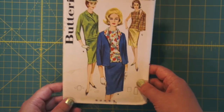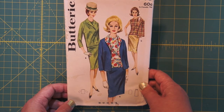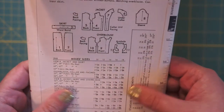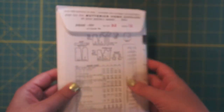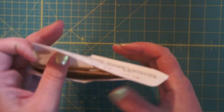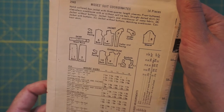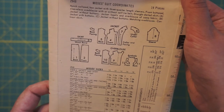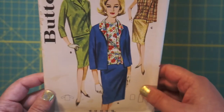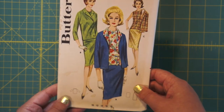This is cute — I love the fabric of this one too. Butterick 2948, bust size 32. This one feels like it hasn't been used — it's flat, no lumps, like no one's ever cut into it. Notched collared box jacket, three-quarter length sleeves, front buttons, sleeveless over-blouse with or without belt, straight skirt. Very cute. I think this is more 60s pile than 50s.